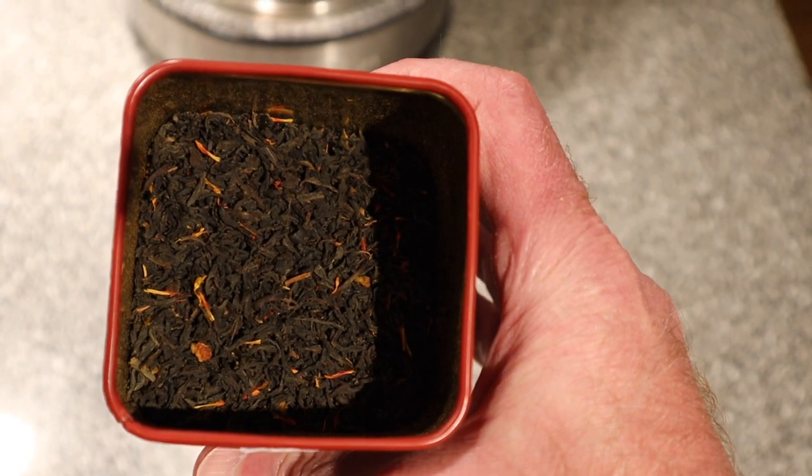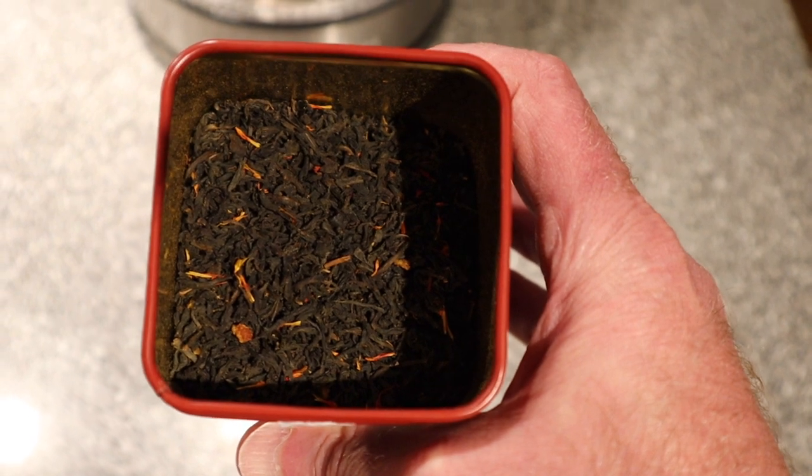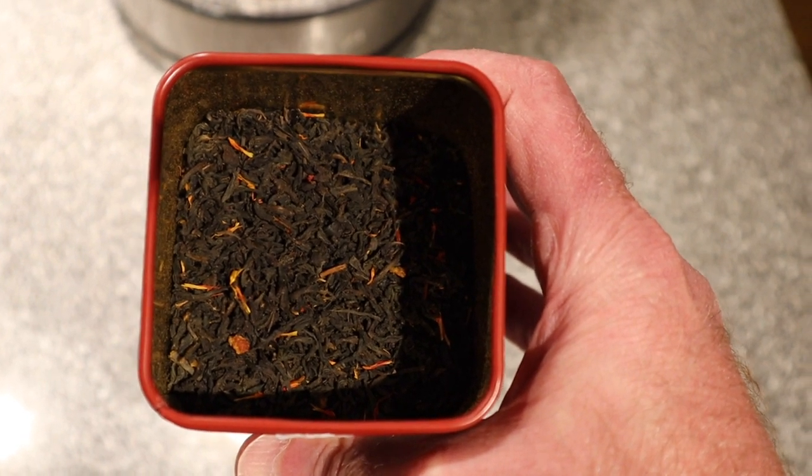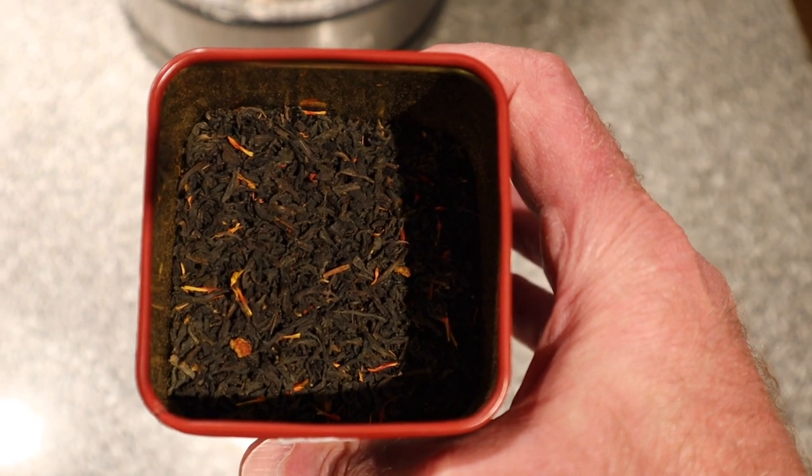I'm not sure if you can see from the shadow, but this gives you an idea of what it looks like. It's loose tea and I either use a strainer, or I bought some tea bags and just put the tea in and do it that way.